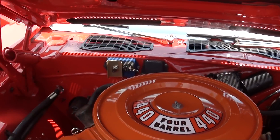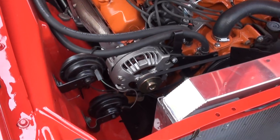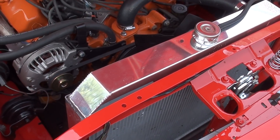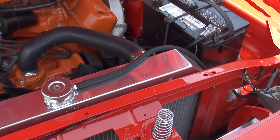Electronic ignition. It's got a 727 Torque Flight automatic trans, a B&M 2500 stall converter in it, and a polished aluminum radiator.